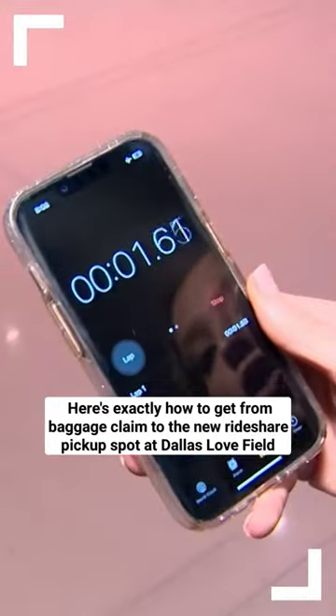I'm gonna start a timer. Now we're gonna go to Garage B — that's where you're gonna catch those rides.